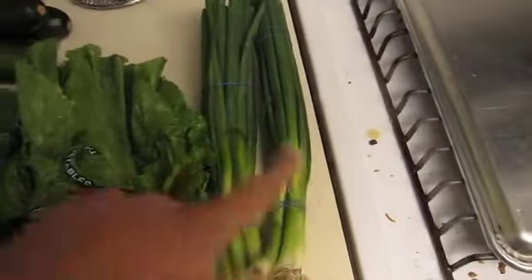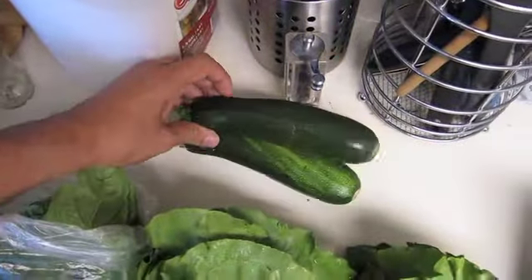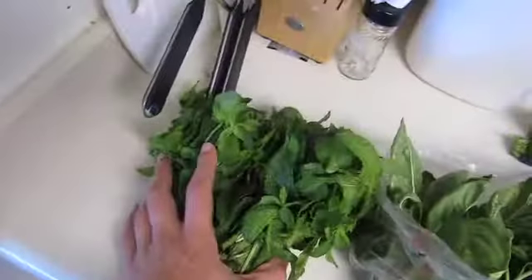Okay so this is what I've got to try. I've got some scallions, some romaine lettuce, some zucchini or squash or something in that family, some basil, and some mint.